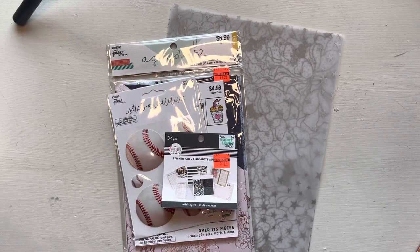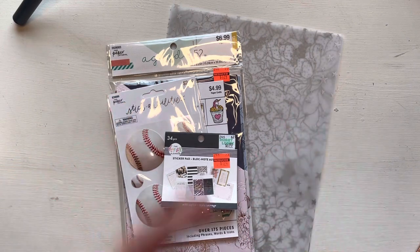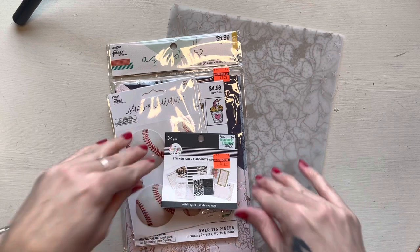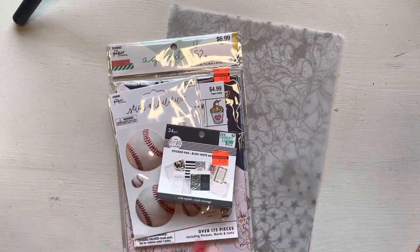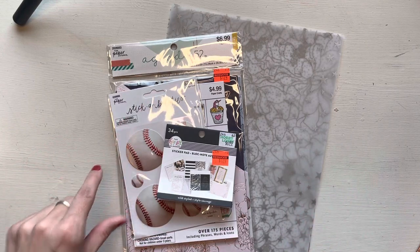Hey y'all, I wanted to do a quick little haul video. I didn't think I'd ever do haul videos, but this stuff is so cute and such a good deal that I just wanted to show you. Please y'all nerd out with me, I would appreciate it.